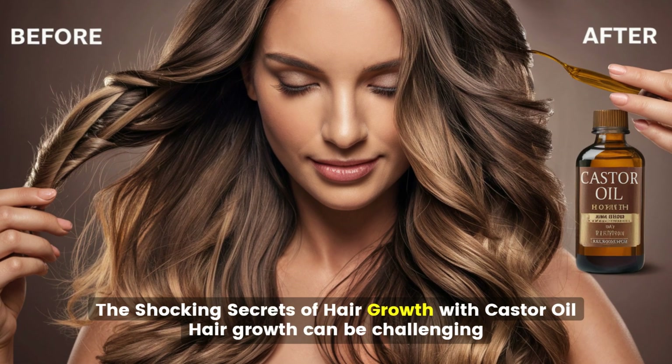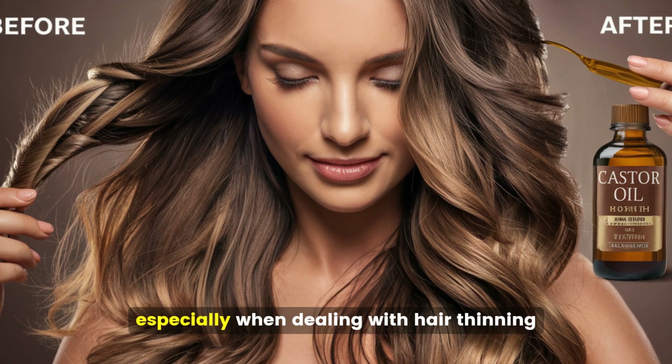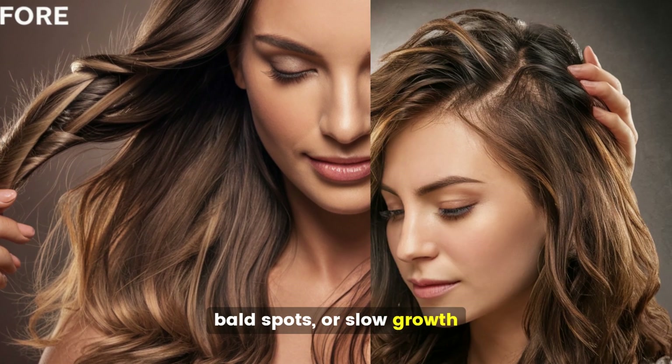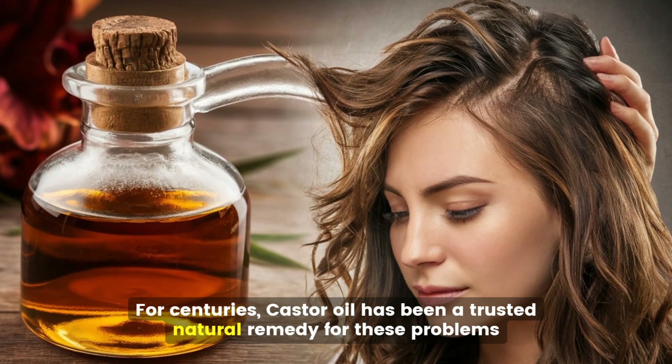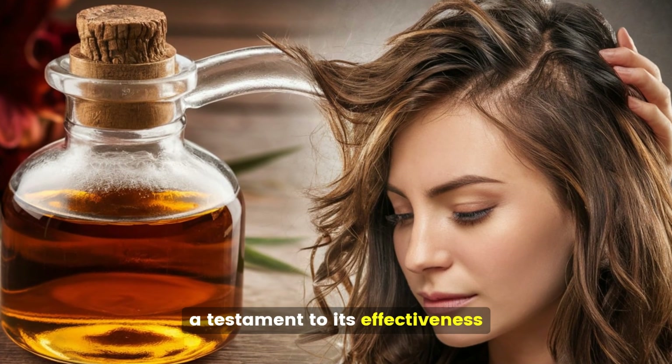The shocking secrets of hair growth with castor oil. Hair growth can be challenging, especially when dealing with hair thinning, bald spots, or slow growth. For centuries, castor oil has been a trusted natural remedy for these problems, a testament to its effectiveness.